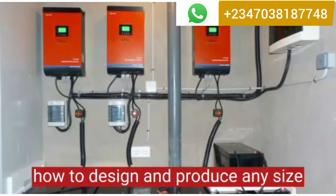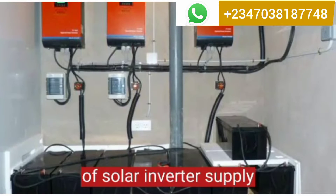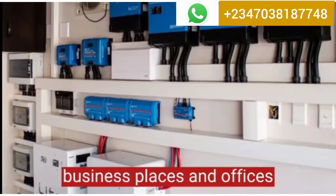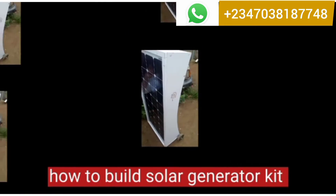2. How to design and produce any size of solar inverter supply that can power homes, business places and offices. 3. How to build solar generator kits.